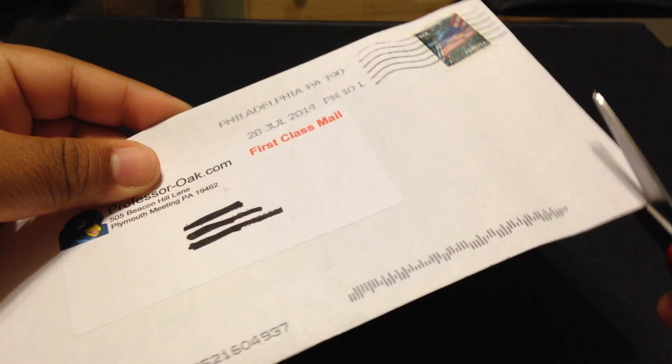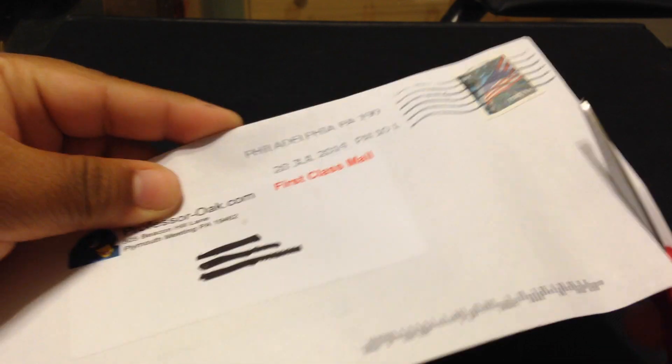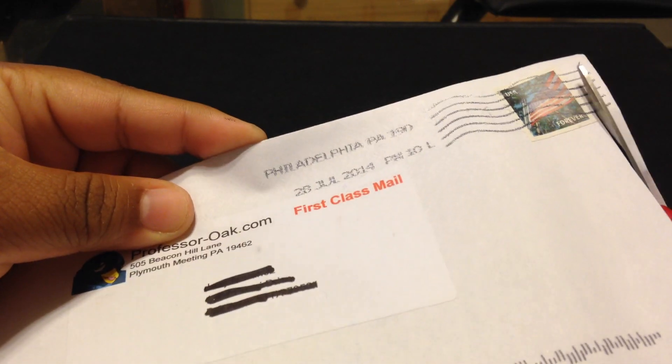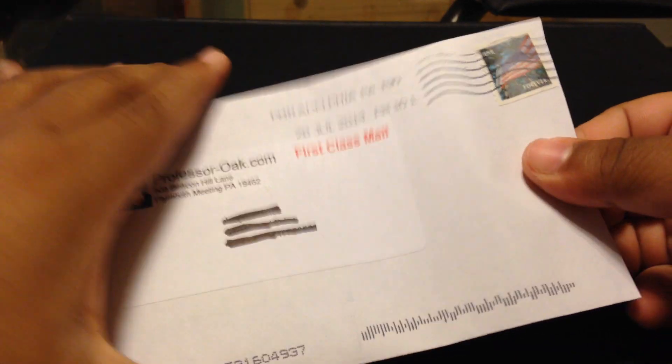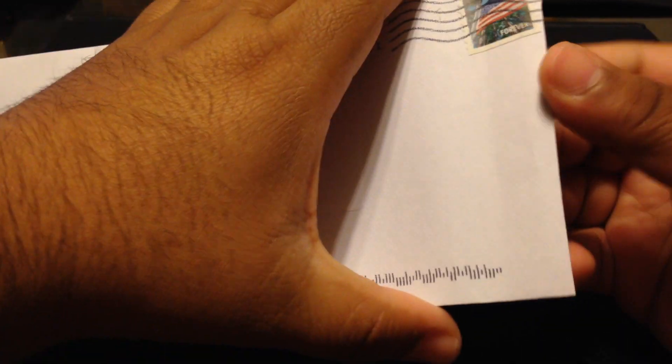Let's get to it. It got here pretty fast considering they just shipped it out a day or two ago, and it got here today, which is pretty awesome.